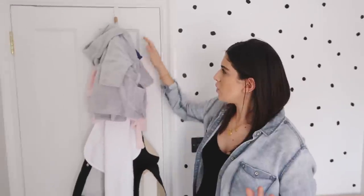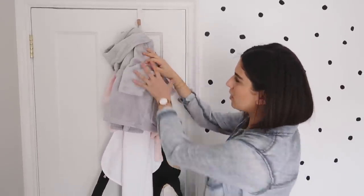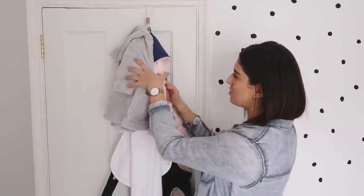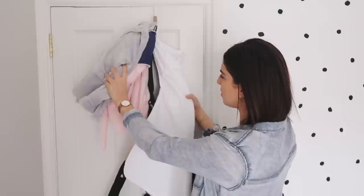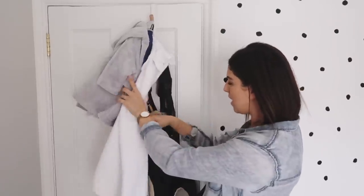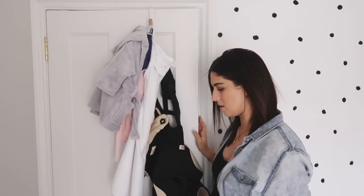Behind the door we've got one of these hooks - I think this is from Primark - with a couple of dressing gowns that I've been sent, which are really cute. There's a hooded towel and then this Ergobaby carrier which my sister has given us - the one she used with her kids.